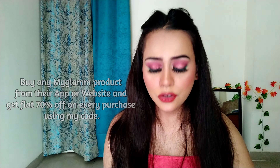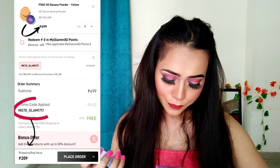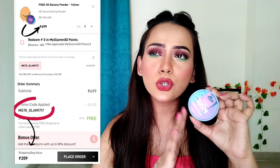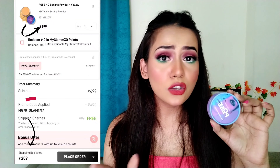Don't miss this opportunity, guys. It's a really good deal. Now I will be talking about loose powders.